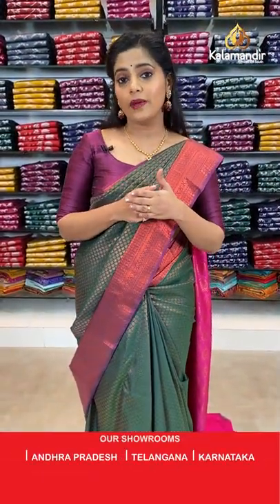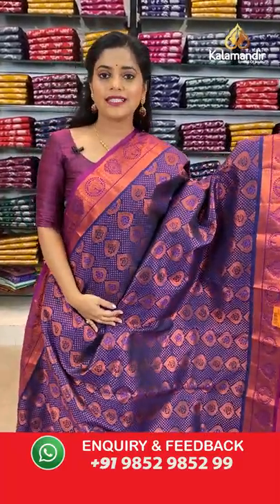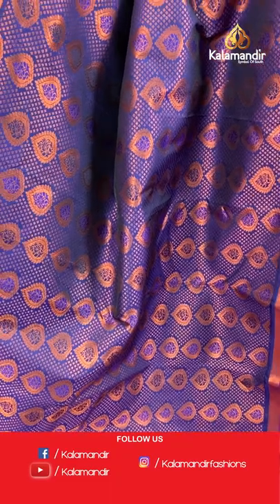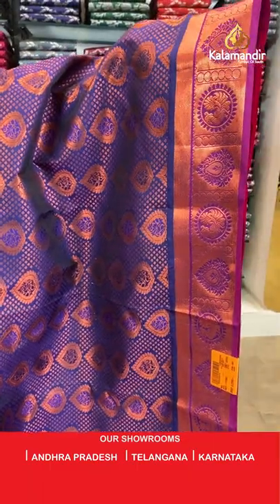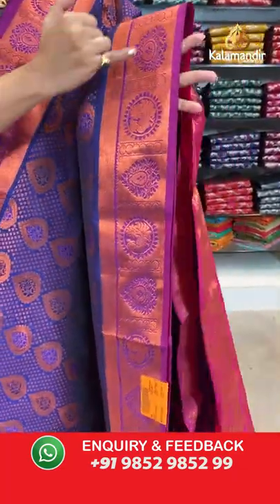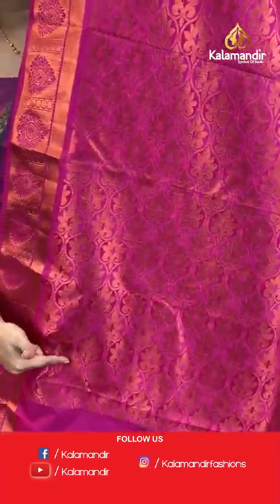Now moving towards combination sarees — I have shown you quite a few single colours. Here is navy blue with a combination of magenta — magenta is a dark shade of pink mixed with purple. The entire body is filled with copper zari work in the same pattern as the previous saree, but this is a combination colour. The border is magenta with brocade pattern. The pallu has grand floral design in pink colour.